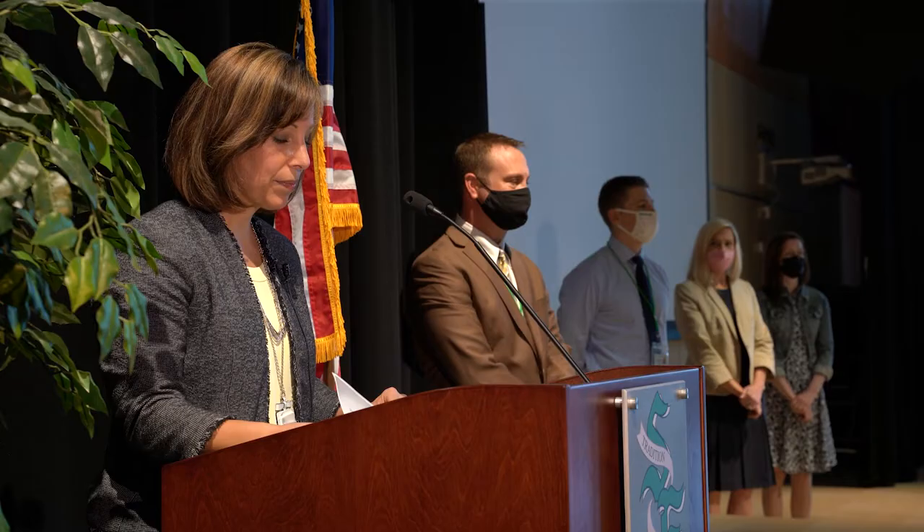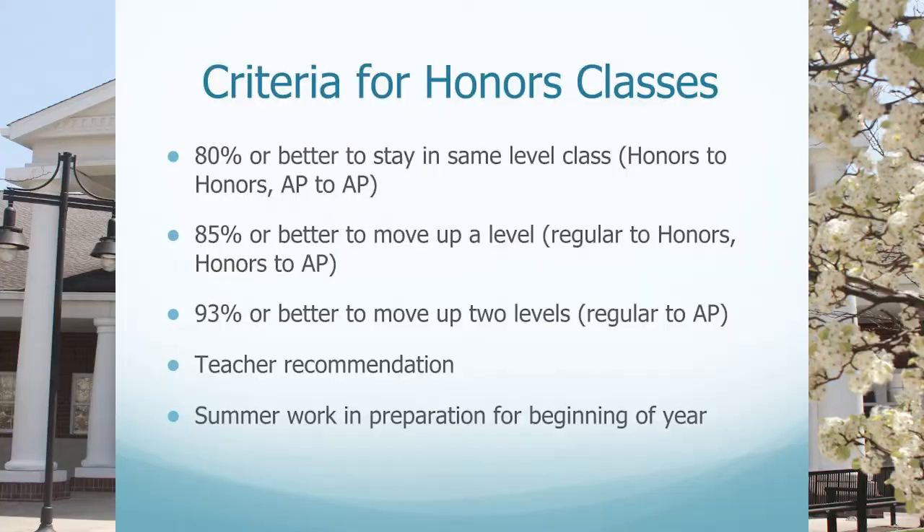Criteria for honors classes includes the following: an 80% or better to stay in the same level class, meaning moving from honors to honors or AP to AP. An 85% or better is required to move up a level — for example, moving from a regular level class to an honors level class. A 93% is the minimum needed to move up two levels, such as moving from a regular level class to an advanced placement level class. Students are also required to have a teacher recommendation, and all students enrolled in honors and AP classes are required to complete summer work.